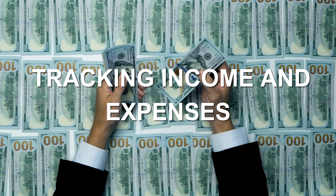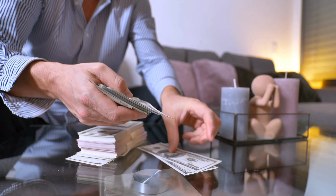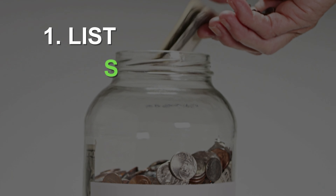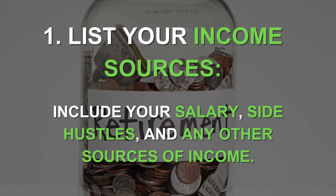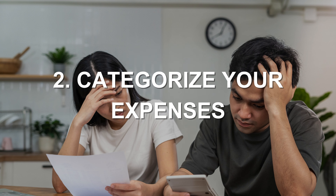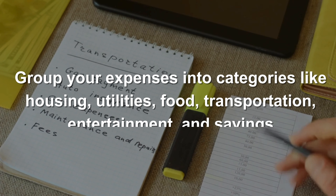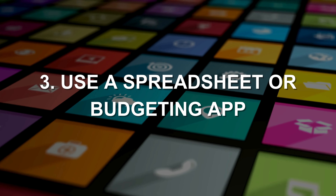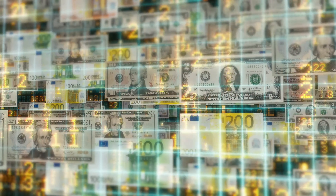Step one in budgeting is tracking your income and expenses. You need to know exactly how much money is coming in and going out each month. Here are some practical tips: number one, list your income sources — include your salary, side hustles, and any other sources of income. Number two, categorize your expenses into groups like housing, utilities, food, transportation, entertainment, and savings. Number three, use a spreadsheet or budgeting app to track your income and expenses in a way that works best for you.